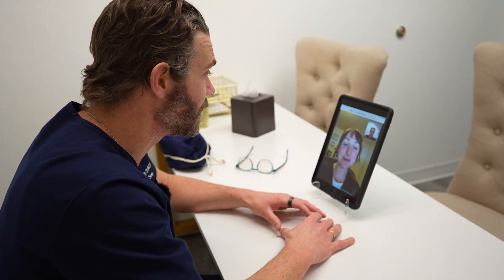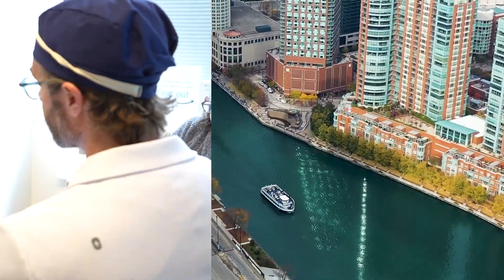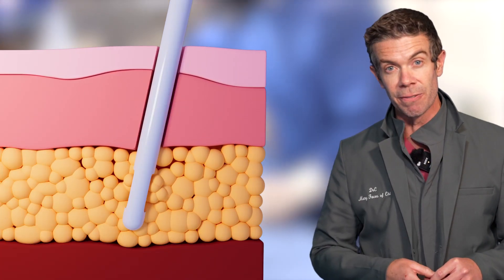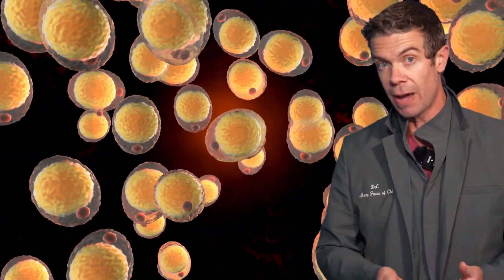Many people are flying in now. We start with a virtual consult — by the way, we cover your flight. They fly in, I see you, we do a formal assessment when I see you in real life, in 3D, which really lets me decide exactly what to do.